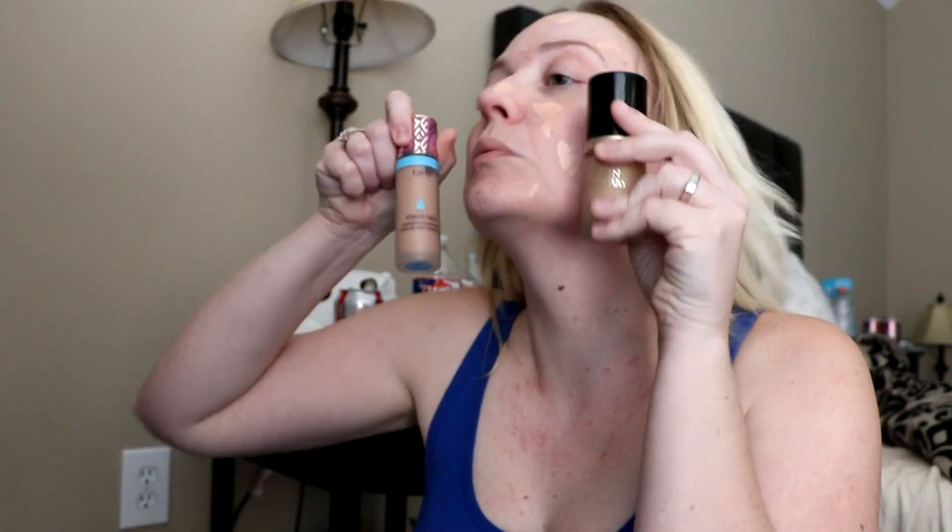I'm going to put this Neutrogena all over my face. Then what I do is take some of the darker color and add that on top, which I'm sure other people do too. This Tarte is just so dark, so I'm going to use just a little — a couple dots here and there.